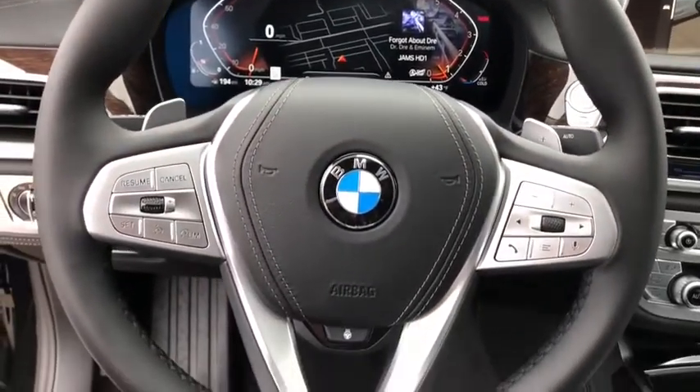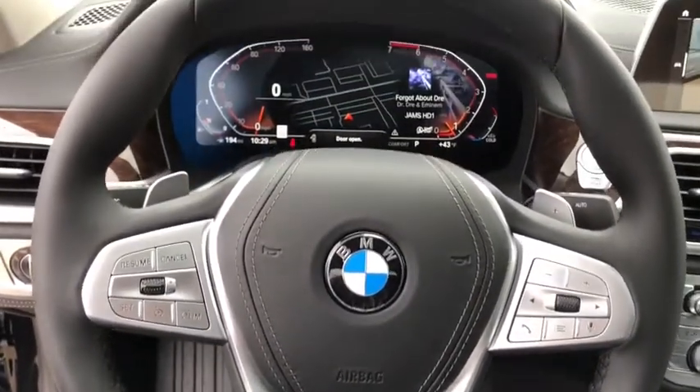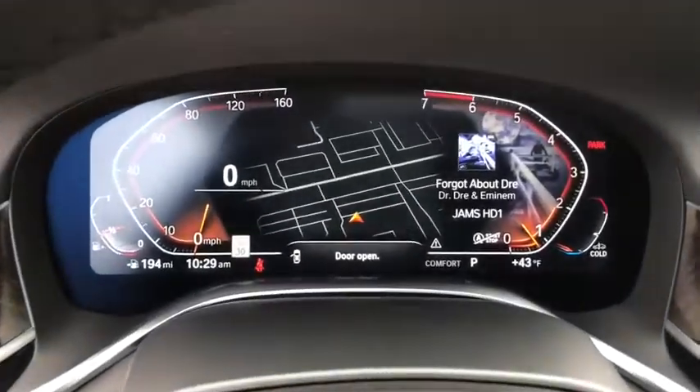Security system, electronic stability control, rear window defroster, heated steering wheel, trip computer, power windows, power moonroof, brake assist, panic alarm.